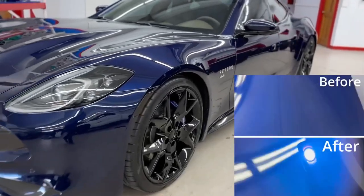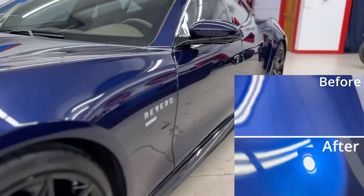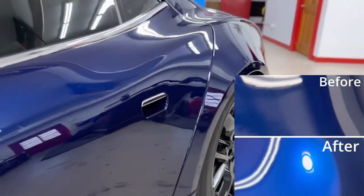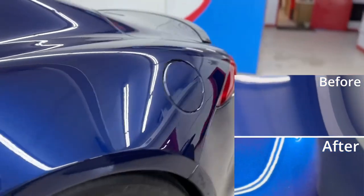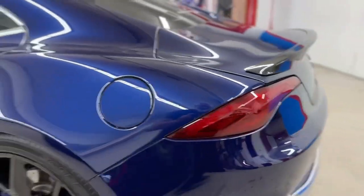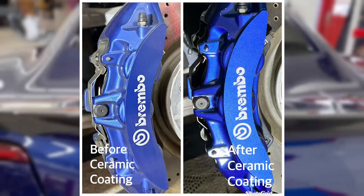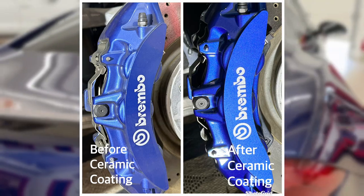The benefits of Aegis Armor's paint correction and ceramic coating services are two-fold. Not only will your vehicle regain its showroom-worthy appearance, but the ceramic coating will also make routine maintenance easier by repelling dirt, dust, and water. Additionally, the coating's UV resistance helps prevent color fading and maintains the integrity of the Rivera's paintwork for years to come.